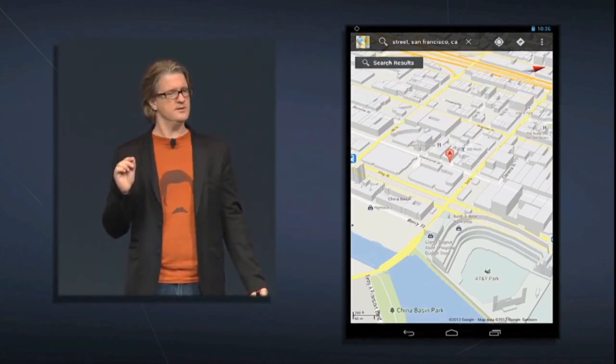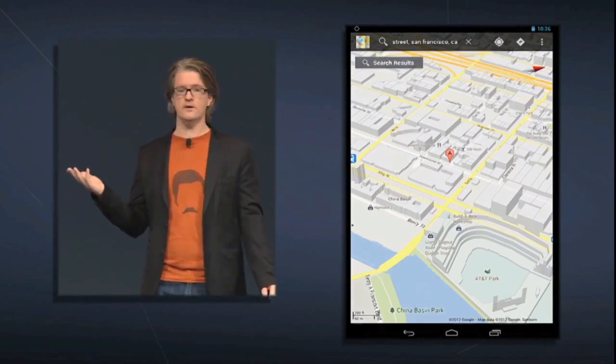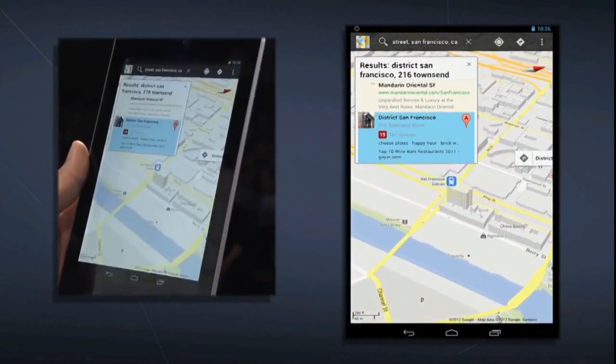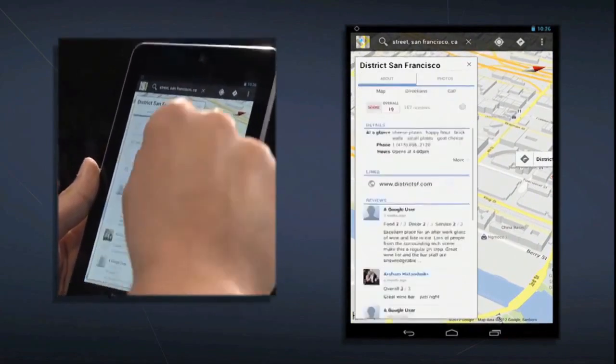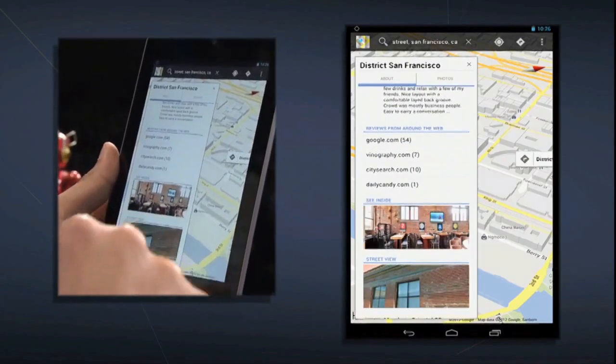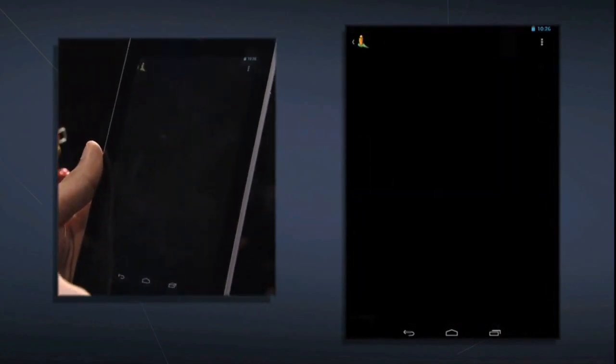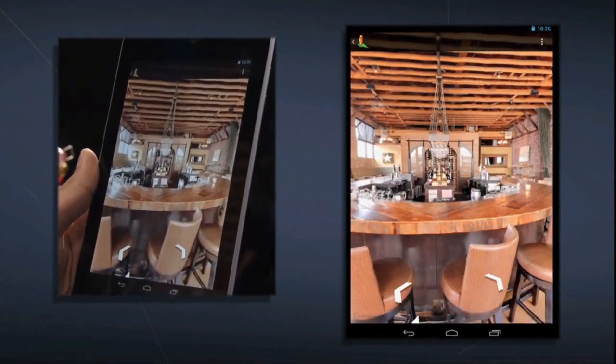But what about getting to know a place before you get there? I heard about a local bar called District, so let's go check it out. We can tap here and get all this great information about the restaurant, including Zagat Reviews from Google Plus Local. I can also scroll down and tap on See Inside. Once I do, I'm inside the bar.